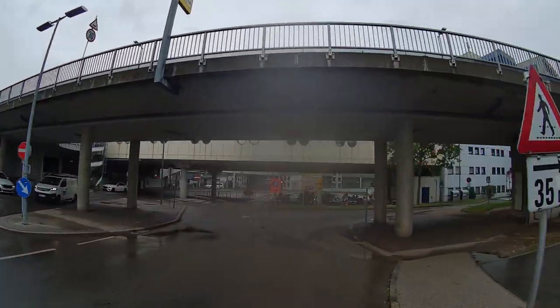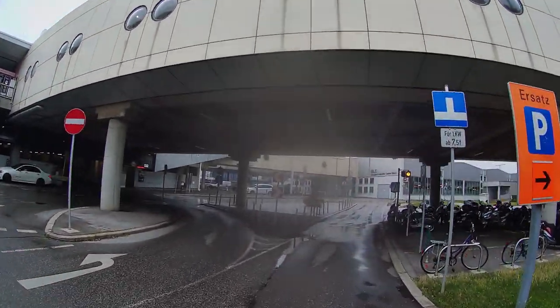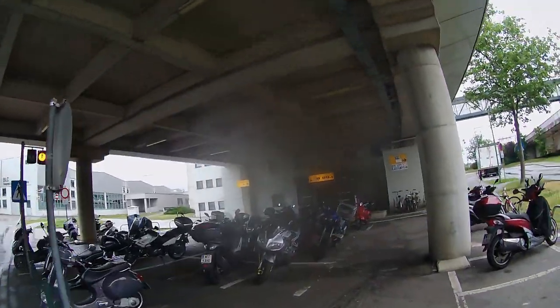To enter the departure hall, enter any of the buildings and follow the signs. That's all. Have a nice flight, don't forget to leave a subscribe, and see you soon!